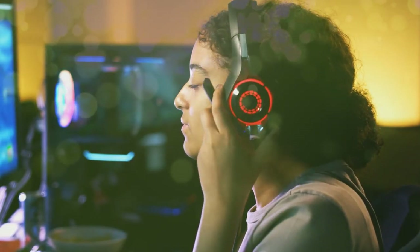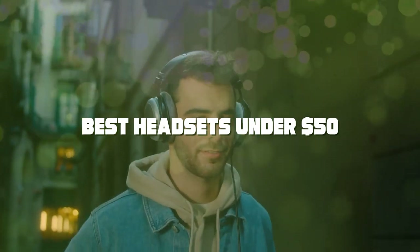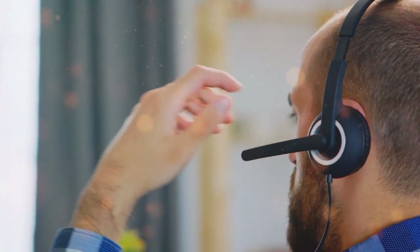Welcome to our channel. Today we're diving into the world of affordable audio gear as we explore the best headsets you can snag for under $50. Whether you're a gamer, a music lover, or simply in need of a reliable headset for calls, we've got you covered. Stick around as we unveil the top picks that won't break the bank. Let's jump right in.